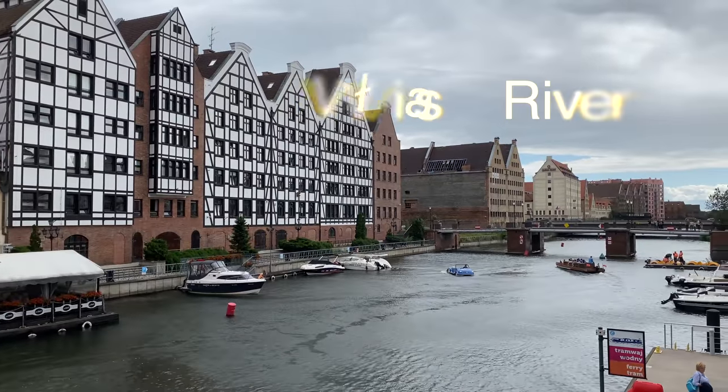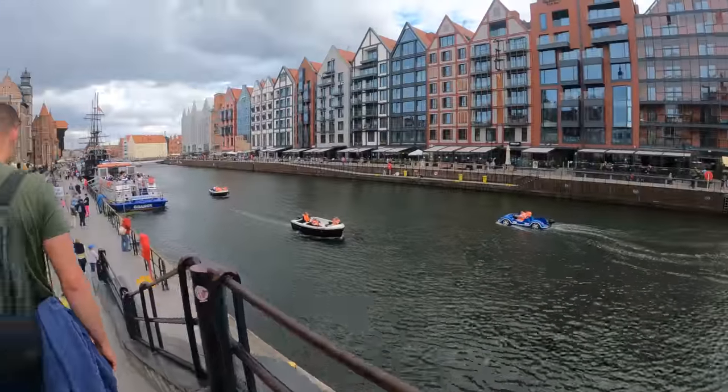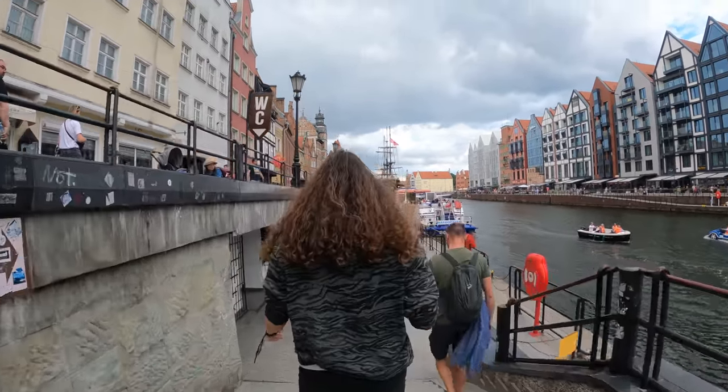We just took some cash out and arrived at the beautiful river Vistula here in Gdańsk. We're going to try and get ourselves a boat — it leaves in approximately five minutes, so we need to catch this one. There are plenty of different types of boats just floating around, and this one over here is the one we are trying to catch.